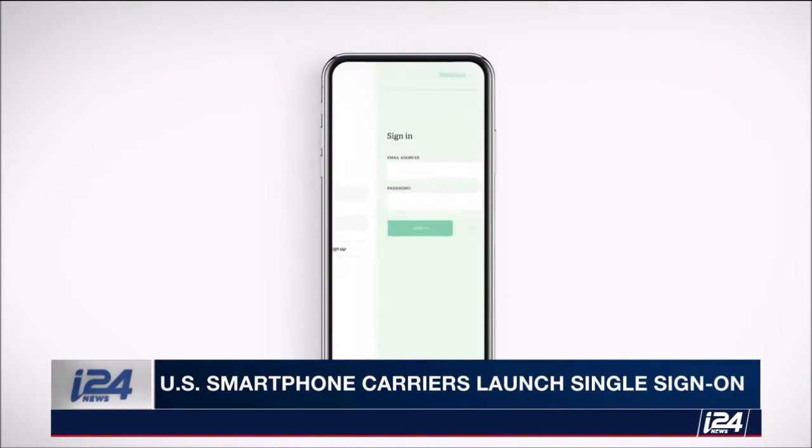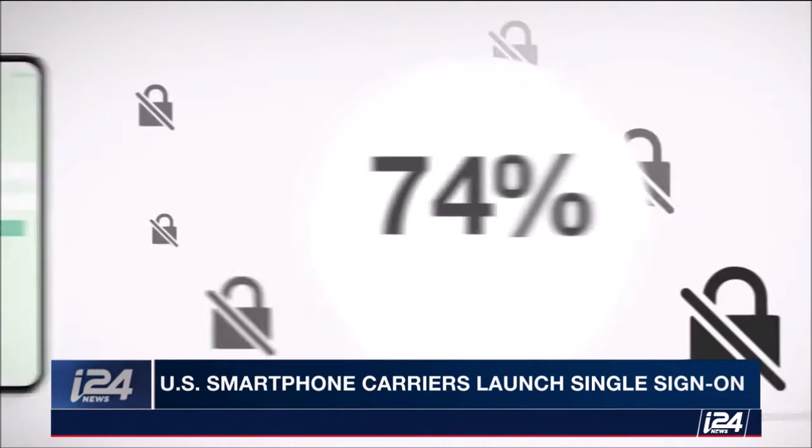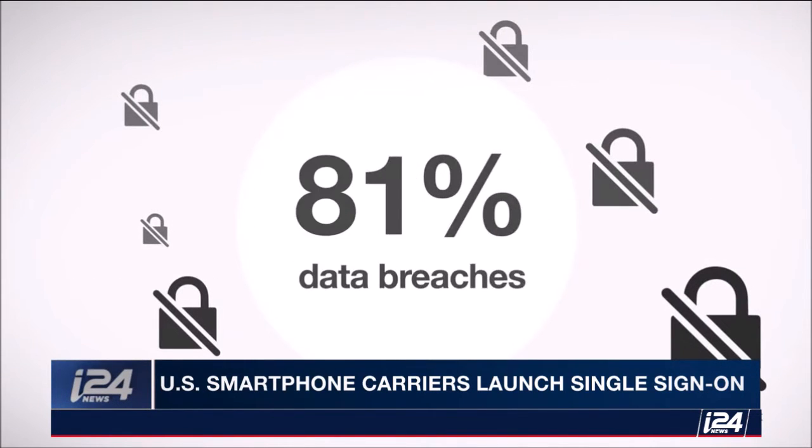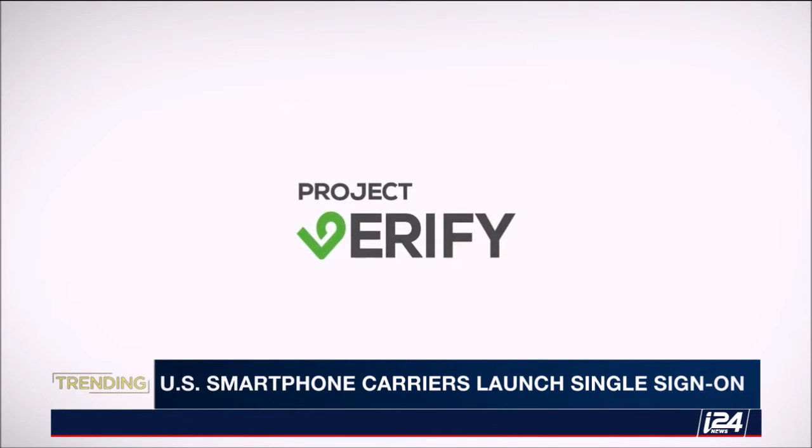Four out of five data breaches result from weak or stolen passwords, and that's why it's such a problem. Now, this is why AT&T, Sprint, T-Mobile, and Verizon have rolled out a new single sign-on program called Project Verify.